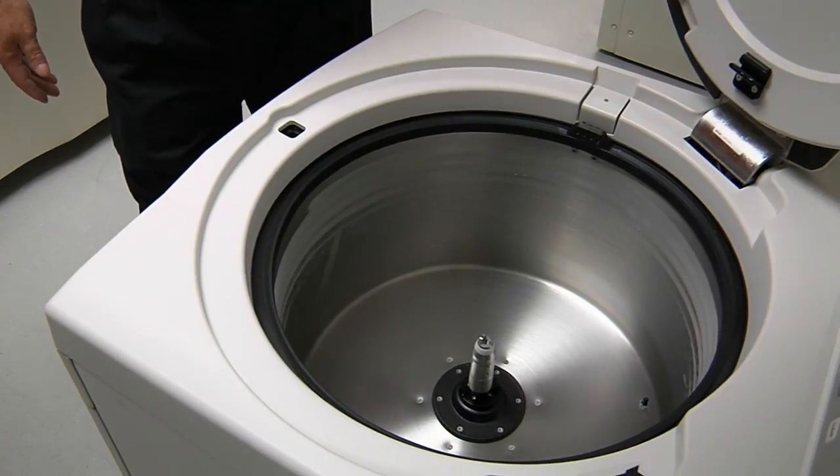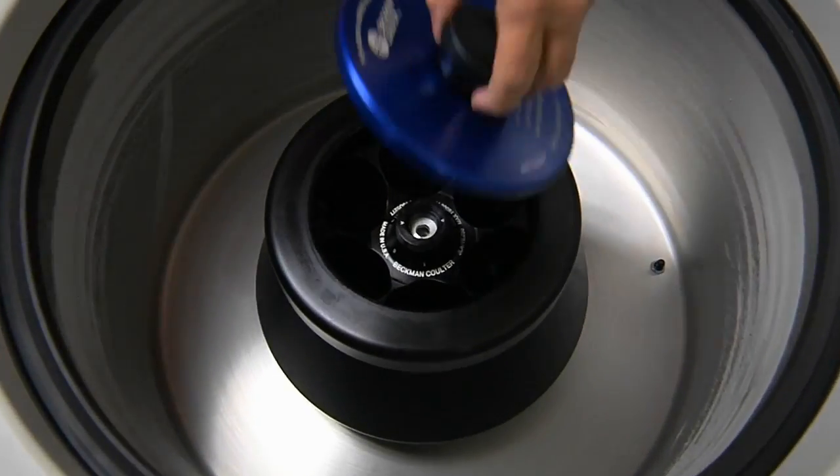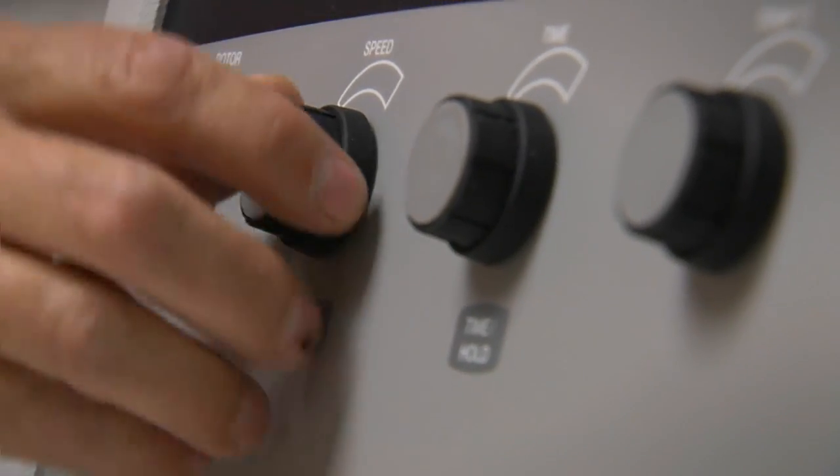"Like how quickly it spins up, how quickly it cools down, how easy it is to operate. The Beckman stuff has held up very well. I can see that this centrifuge is going to be hugely popular in our department."